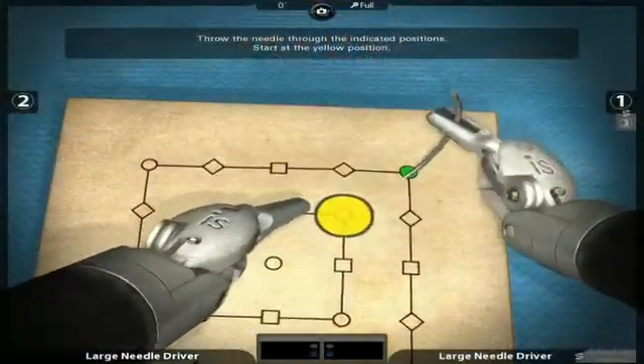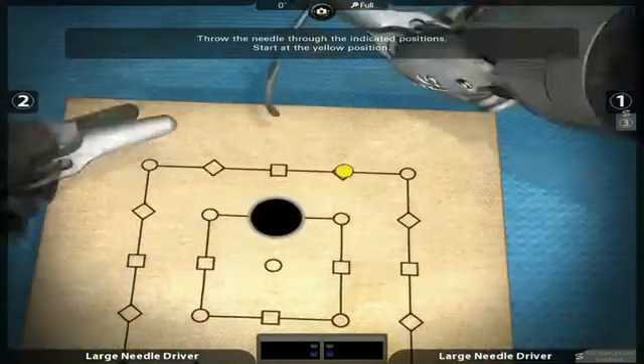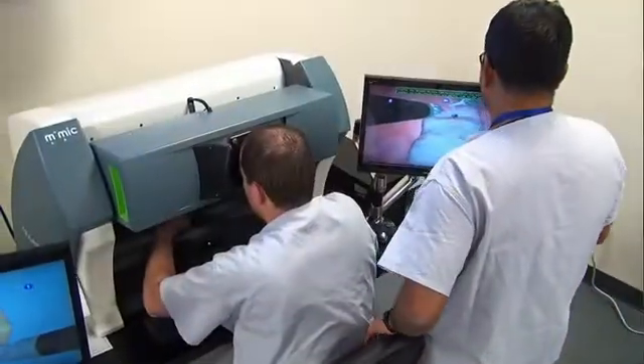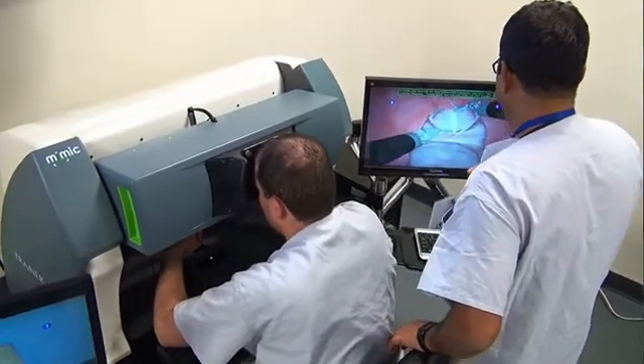The residents that did the simulator as part of the program first — when they get on the robot, they already know where everything is and they move so much faster. Whereas the residents who first go on the robot have to go through that learning curve live. So even in these small situations we clearly see the advantage of simulation.